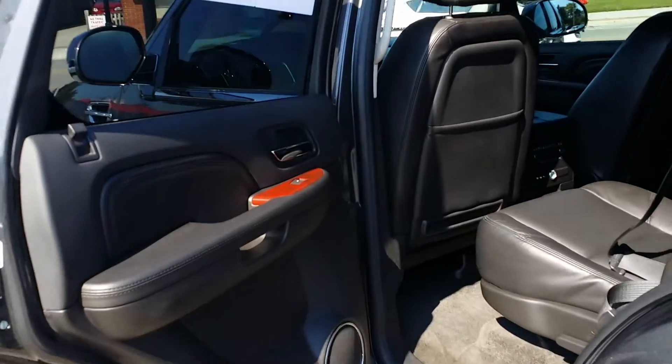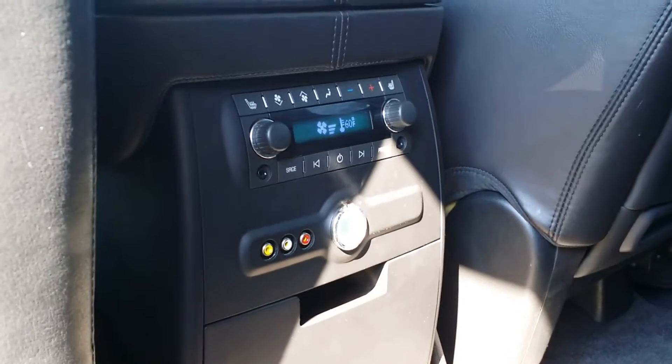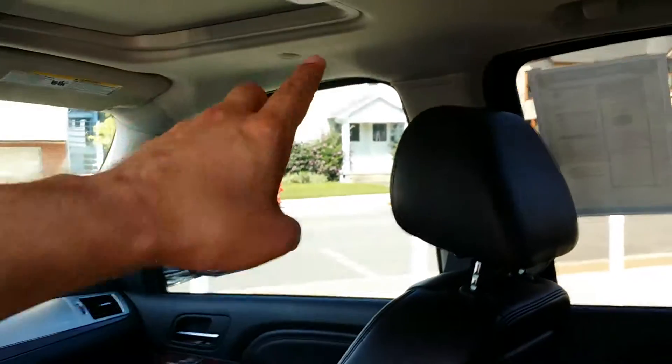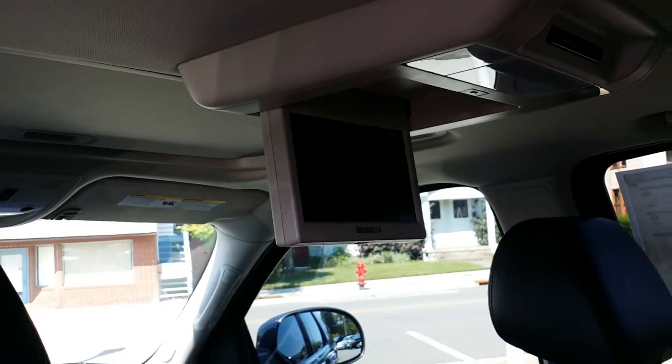Here we are looking into the back seat. You have your climate controls here for your back seat passengers. There are also heated seats in the bucket seats, as well as cup holders. There's a shot looking back into the third row from the back seat, and there is your DVD player that pops down right there.